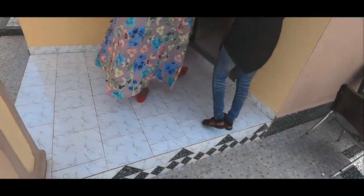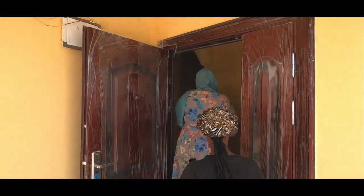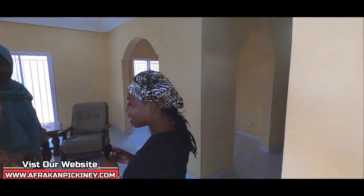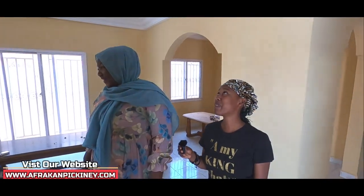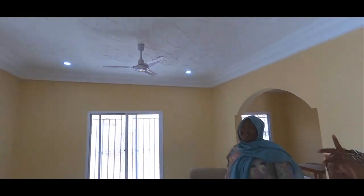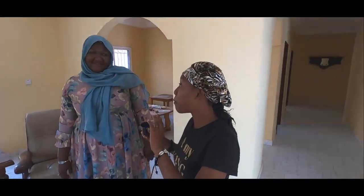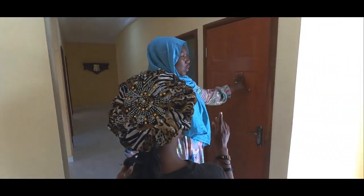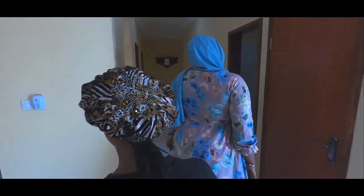All right, so we're entering guys and this is the entryway. We're stepping into the living room. Wow, Binta, I love this — look at the ceiling! Guys, this is a beautiful design. I like these lights; the only place I normally see these lights is in hotels. So this is really a nice spot guys. Living room there, and this is a storeroom.